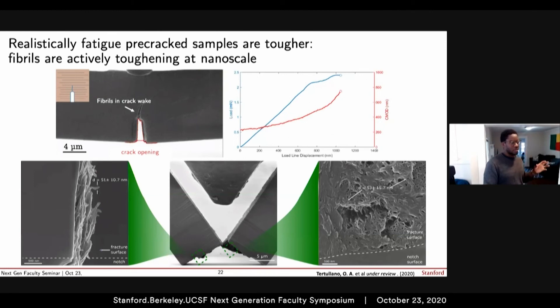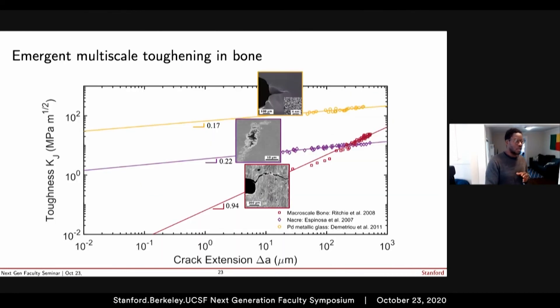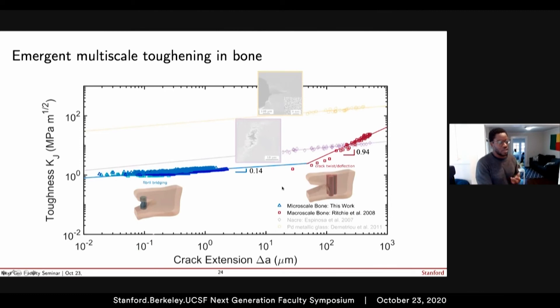We've identified the mechanism, so let's zoom out to the big picture. Recall we're describing energy dissipation in hierarchical systems as a function of crack growth. What we've shown is that what was previously known about bone does not extend down to these critical sub-micron length scales. When you actually go in and probe and isolate what happens at these small length scales, you see a very different toughening behavior. In other words, as you reduce the hierarchy, you change the way toughening occurs.